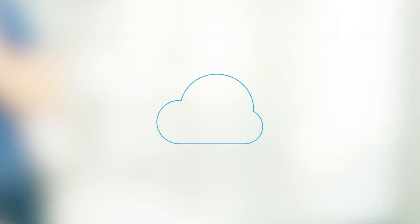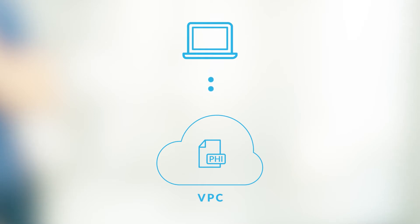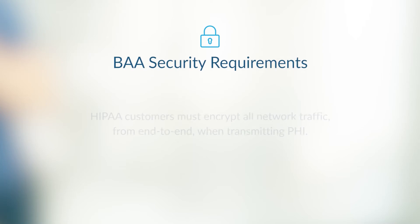To illustrate this point, let's consider encryption. It's generally accepted that organizations must encrypt the transmission of protected health information, or PHI, when going across untrusted networks such as the internet. But with AWS, you must also encrypt all transmission of PHI inside your VPC to satisfy Amazon's BAA. In other words, HIPAA customers must encrypt all network traffic from end-to-end when transmitting PHI.